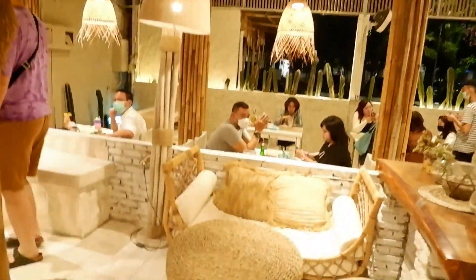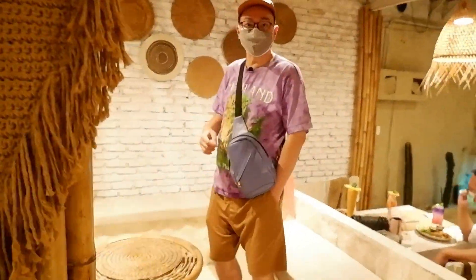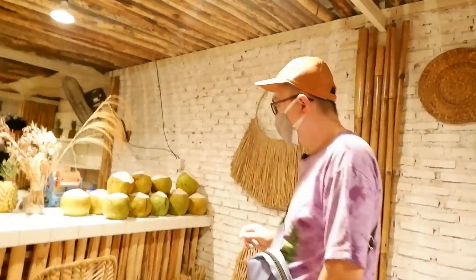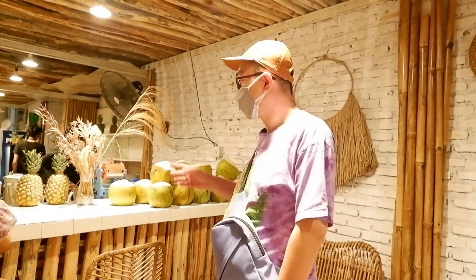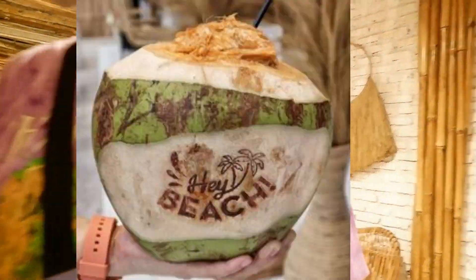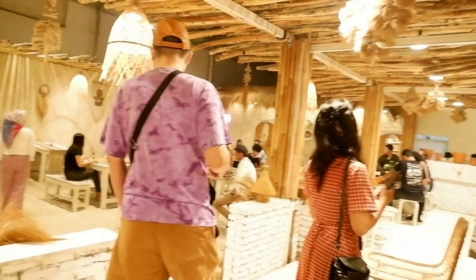Di area bar ini ada nanas-nanas dan tempat duduk mini-mini. Di sini juga ada hiasan bambu-bambu, dan di belakang ada bata ekspos putih yang dihiasi nuansa kecoklat-coklatan, seolah-olah kita berada di pantai. Di sebelah kanan juga banyak kelapa, dan kalau kita pesan, itu akan diukir dengan tulisan Hay Beach.